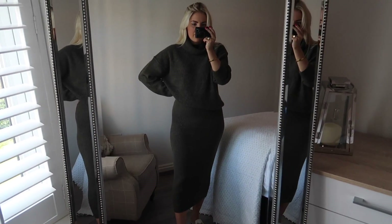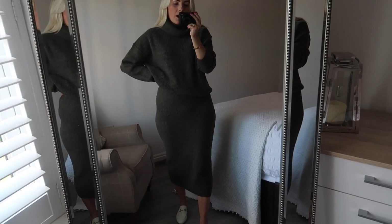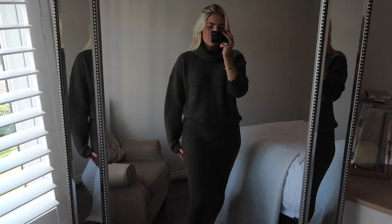It's so soft as well — really really soft and comfy. I'm kind of warming to it the more I've had it on. Both items are from ASOS and I will link them all down below.